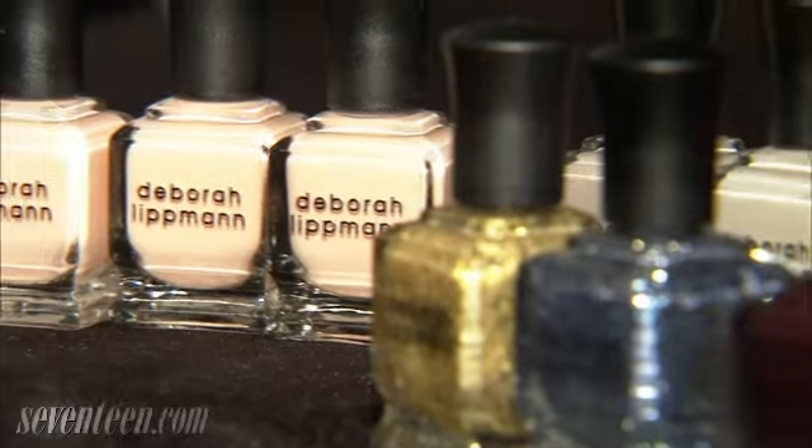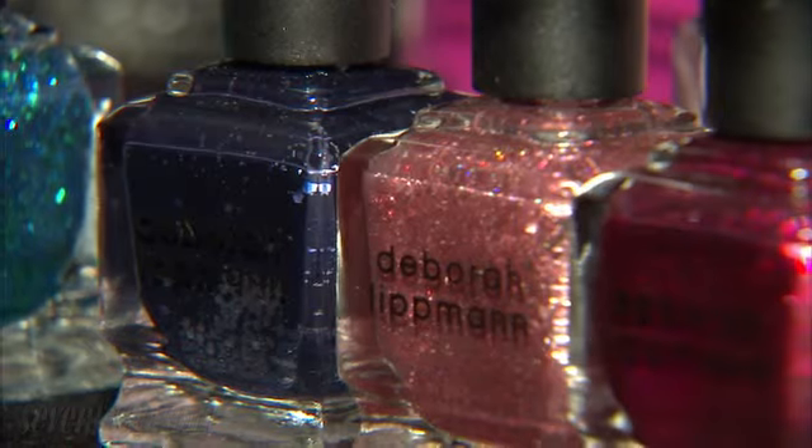Hey girls, it's Kelly. I'm backstage at Leland Rose with the incredible Deborah Lippman who's doing nails today, and she's going to tell us about the look.